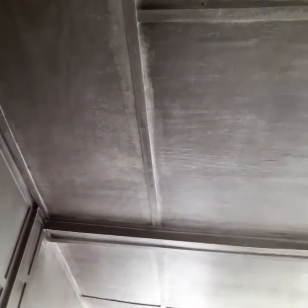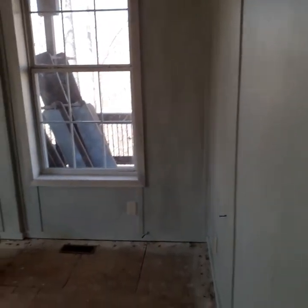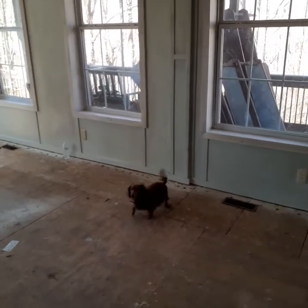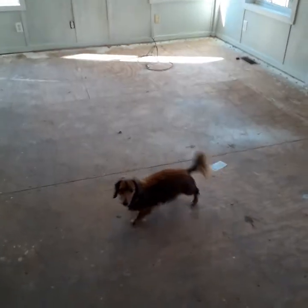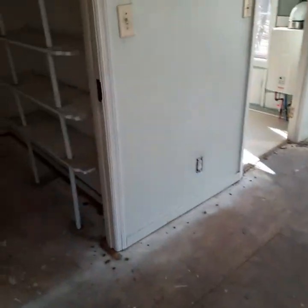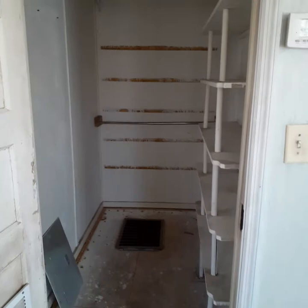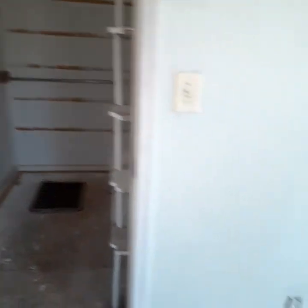The master bedroom. It too has been cleaned — that was a white ceiling by the way. The closet, which used to seem big, now doesn't.